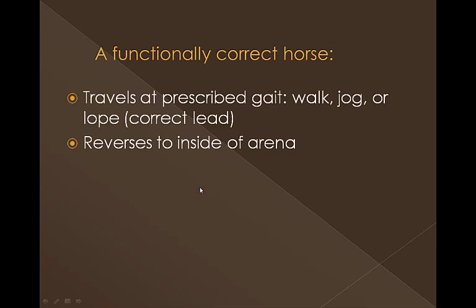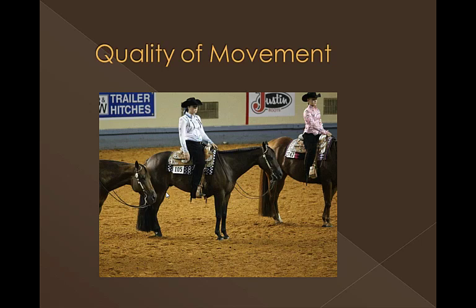They also have to reverse to the inside of the arena, come off the rail and make either a half circle back to the rail, or they can pivot. It really is not specified which way is correct. There's also a backup in the class, and sometimes this is done on the rail, sometimes in the middle of the pen, depending on how the class is conducted.